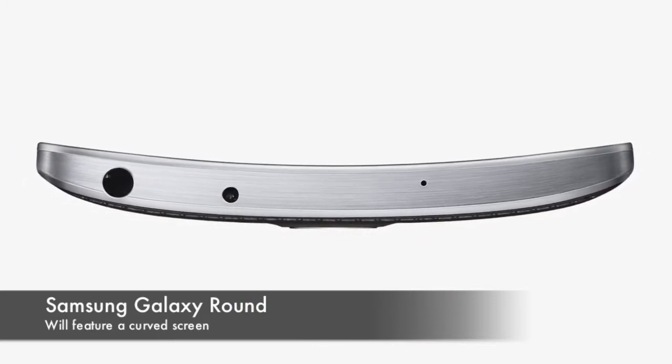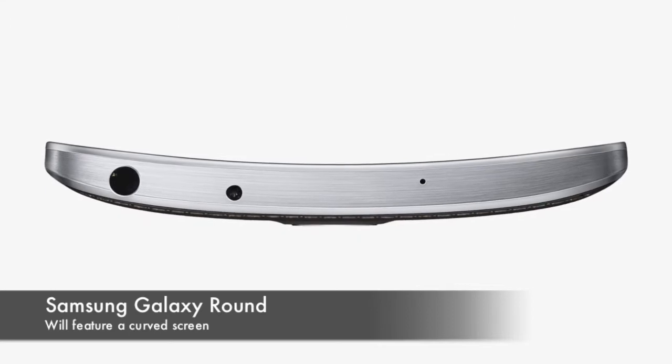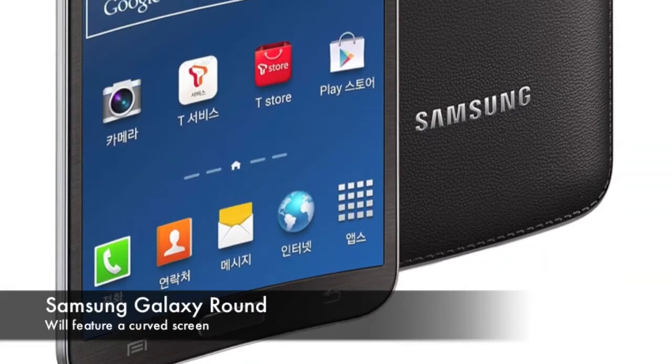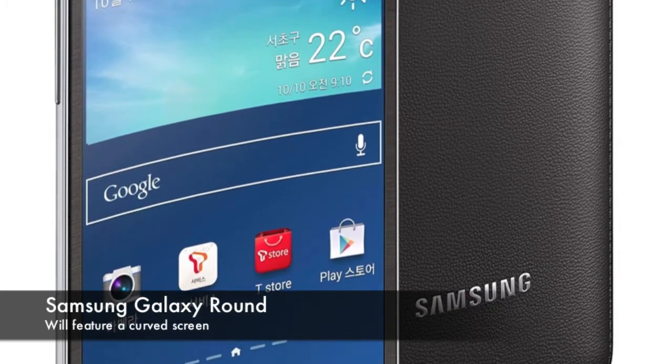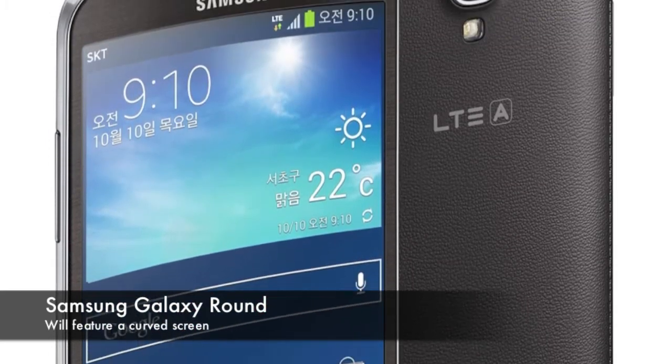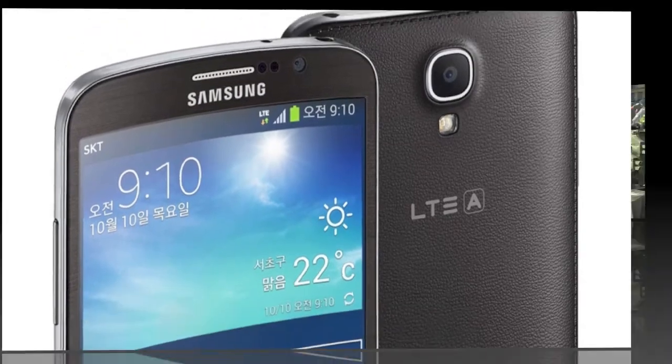Although it may be hard to see the benefits of a curved screen at first, there are a few. First off, the handset will be easier to hold as the shape will fit the palm of your hand. Also, the curvature can create a sort of surround effect if observed directly, even on a 5.7-inch display.